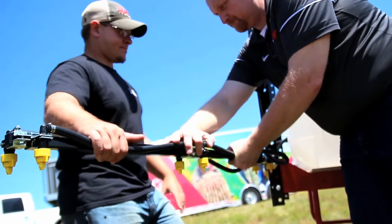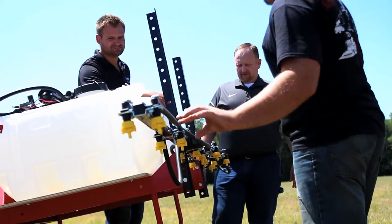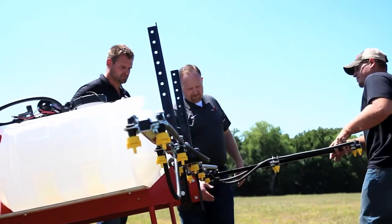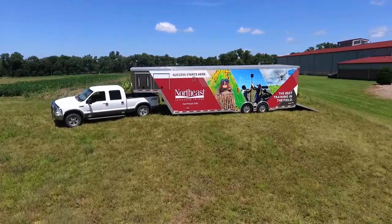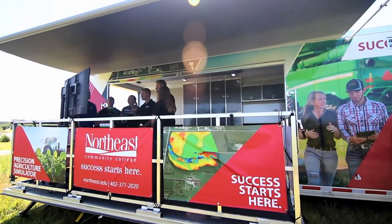Whether the students are enrolled in ag electronics and hydraulics or data collection methodologies, the NSF grant and the simulation trailer provides first-hand familiarity to real-world challenges. And finally, customized training can be implemented with businesses and industry to better skills, knowledge, and strategies with agricultural industry leaders and producers.